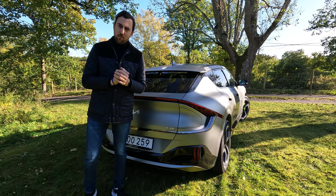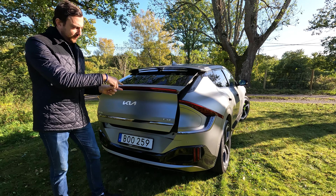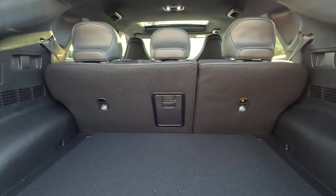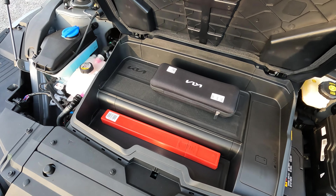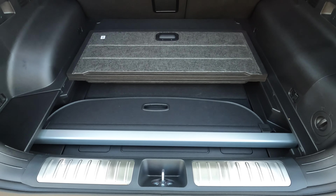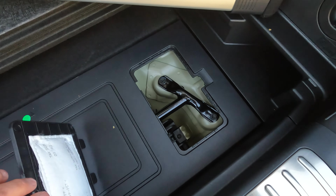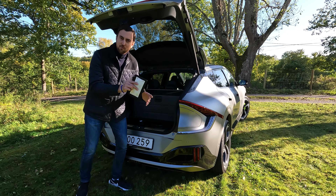One of the best features of the EV6 GT is that it has a lot of power and performance but is still practical. There's a powered liftgate, 480 liters of boot capacity, plus a frunk with an extra 20 liters of storage. There's a parcel shelf divider you can detach and stow away underneath — really practical. You can also see the added anti-roll bars for the GT version to reduce body roll during performance driving.